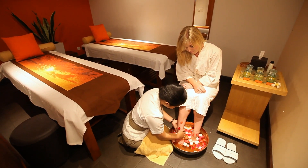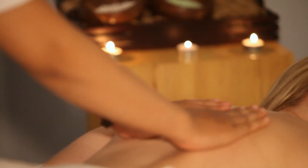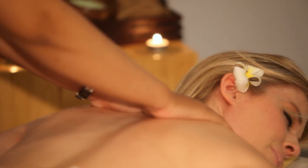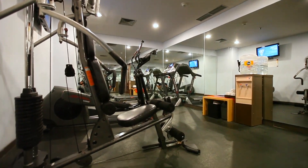Visit the hotel spa where certified therapists will use beauty essences of Indonesia to massage your attention away. There's also a mini gym area so you can keep in shape throughout your stay.